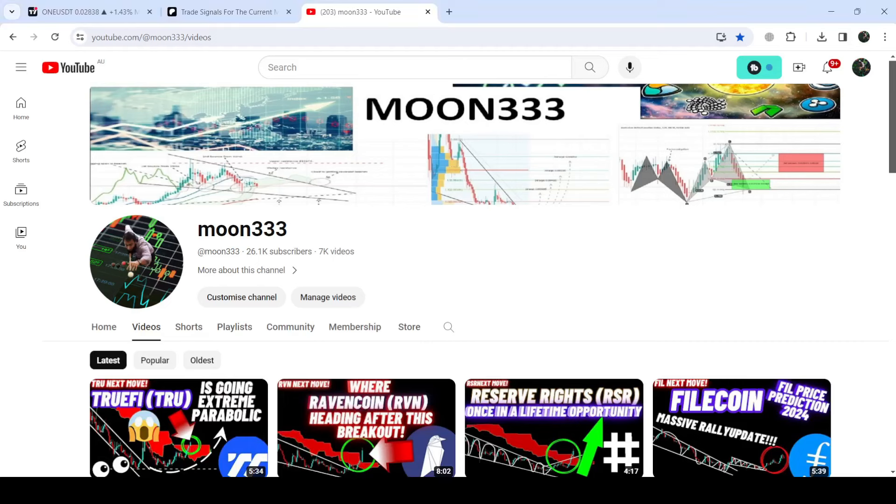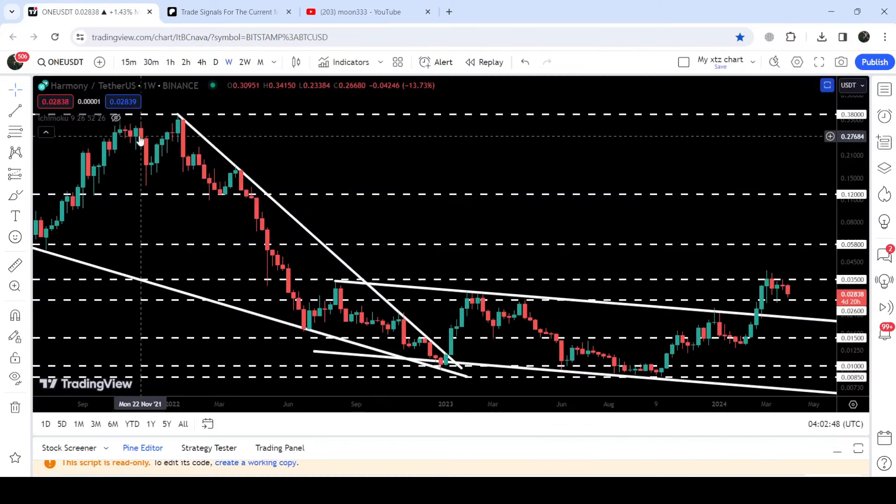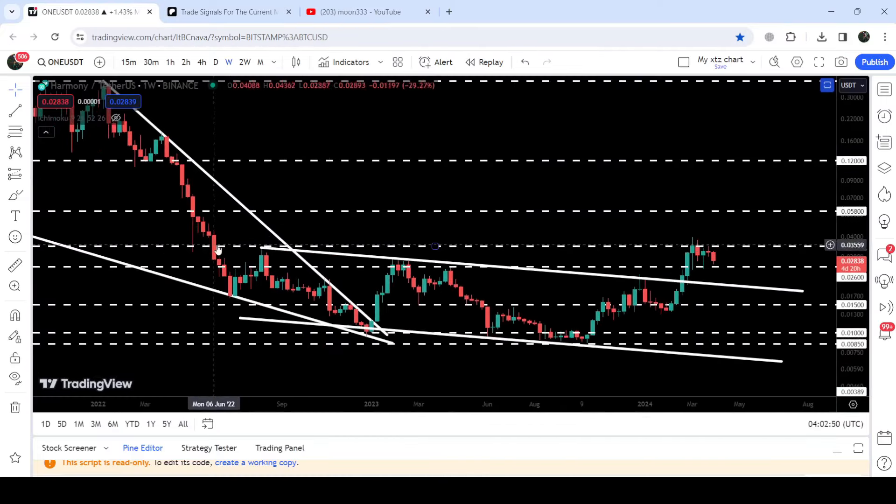Hey friends, this is Atif here. Welcome to this new bit on Harmony ONE. On a weekly time frame chart, Harmony ONE has first broken out a very big falling wedge pattern, and after that it was stuck inside another down channel.